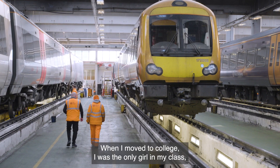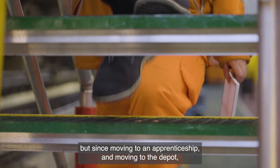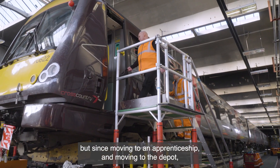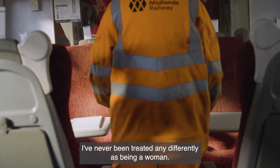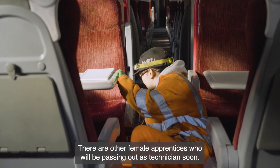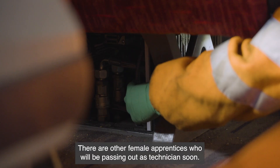When I moved to college I was the only girl in my class, but since moving to the apprenticeship and the depot there are actually more girls here. I've never been treated any differently as being a woman. There are other women on the depot, and there are other female apprentices who will be passing out as technicians soon.